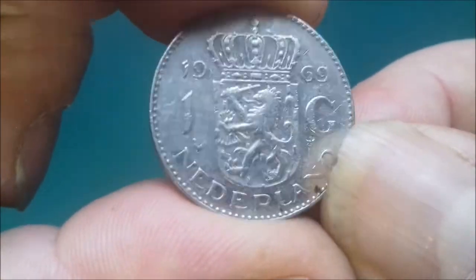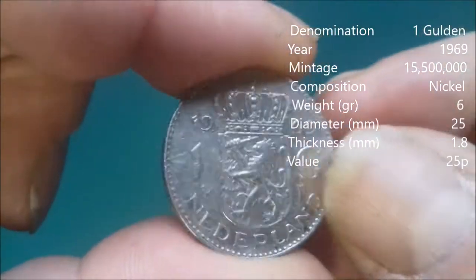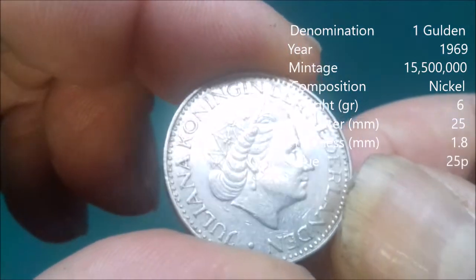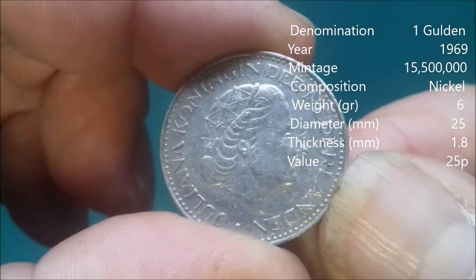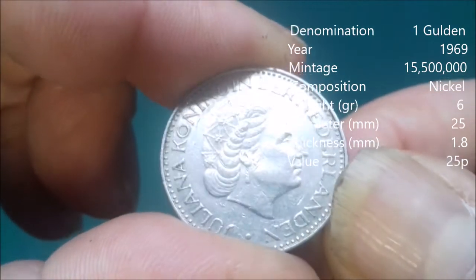Netherlands — 1969. There we go. In fact, with a lot of the coins I've got, it's her face on there that makes it nice and easy to identify them without having to squint at a country name.